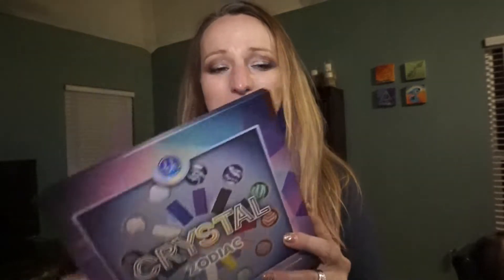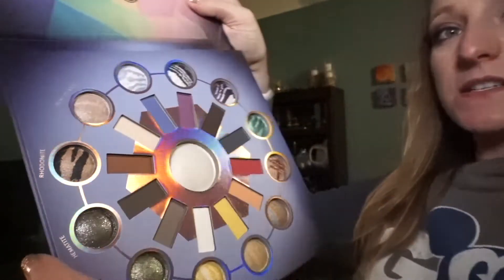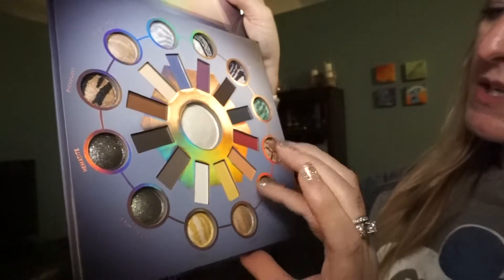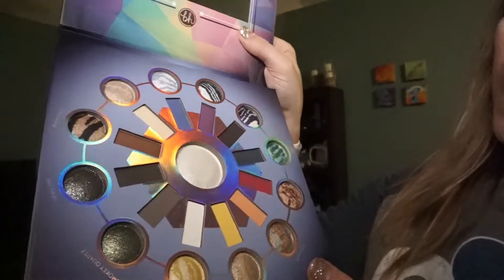The first thing I got is this Crystal Zodiac eyeshadow palette. I'm always buying neutrals and pretty much every eyeshadow I use is neutral, so I wanted to try my hand with some sparkly colors and a different array of stuff. When you open it, you've got this really pretty shimmery white, then these matte colors, and then all the shimmery colors around the edge, which are really pretty. I'm really excited to try this palette out.